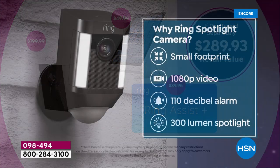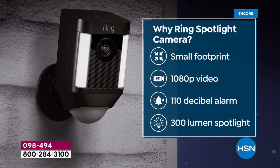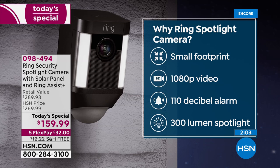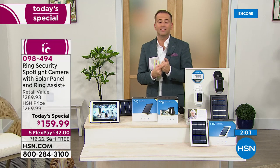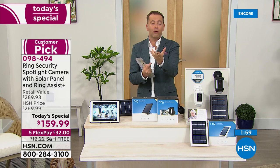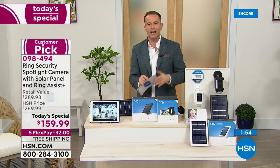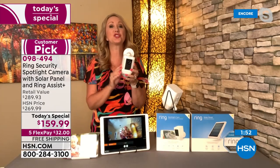It's small, compact, high quality, 1080p, super loud with a 110-decibel alarm, and that 375-lumen spotlight is really sensational. This has been Ring's most successful product on HSN for well over a year now.